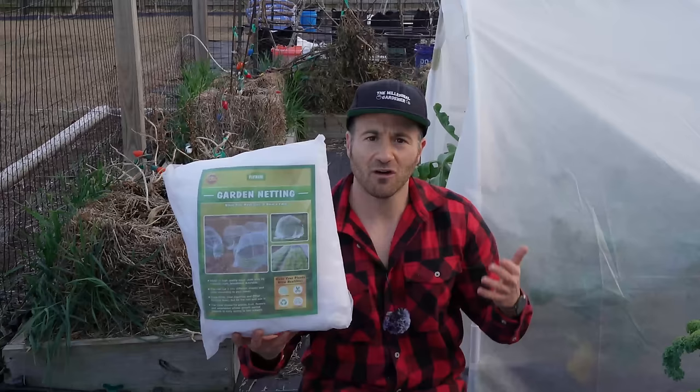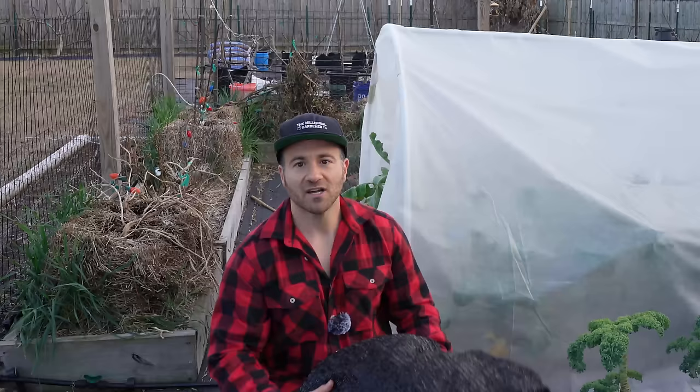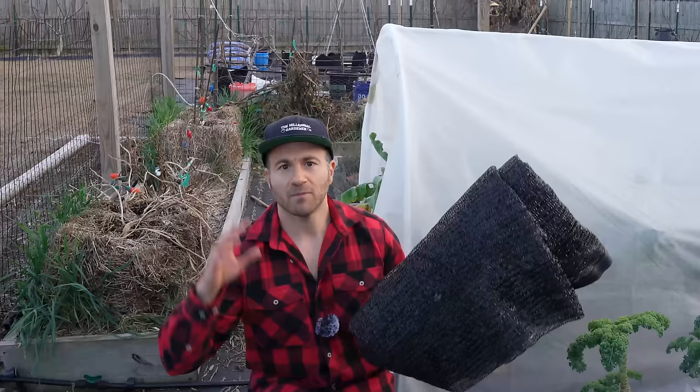We will keep the insect netting on until roughly Memorial Day, give or take a couple of weeks depending on the weather. When the sun gets really strong, we'll swap that out for 40% shade cloth, which will keep the bad heat stress off our vegetables, prevent the cool crops from bolting, and keep our tomatoes, peppers, cucumbers, and other vegetables at a much lower level of stress so they will flower more and produce more.